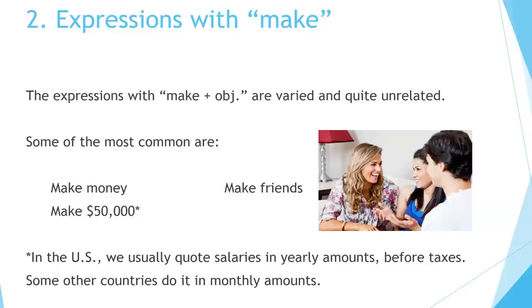Two — expressions with make. The expressions with make plus object are varied and quite unrelated. Some of the most common are: make money, make $50,000, make friends. In the US, we usually quote salaries in yearly amounts before taxes. Some other countries do it in monthly amounts.